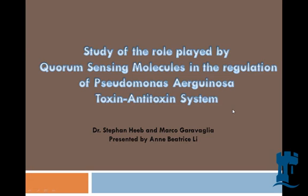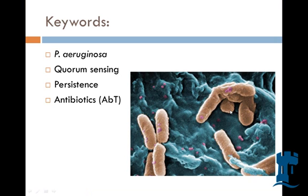Hello, my name is Beatrice, and today I'm going to talk to you about the study of the role played by quorum cells and molecules in the regulation of Pseudomonas aeruginosa's toxin-antitoxin system. It sounds very complicated, but I'm just going to break it down. The key words from the title are basically P. aeruginosa, quorum sensing, persistence, and antibiotics. Let's go through that one by one.